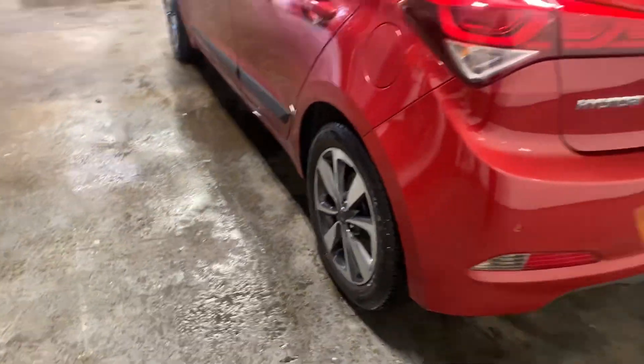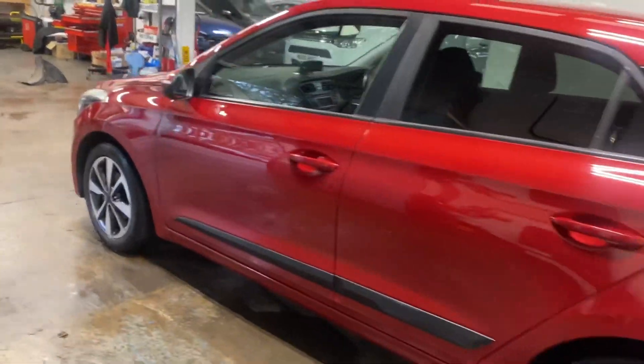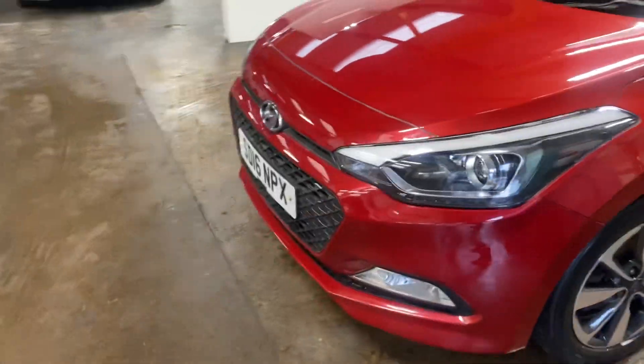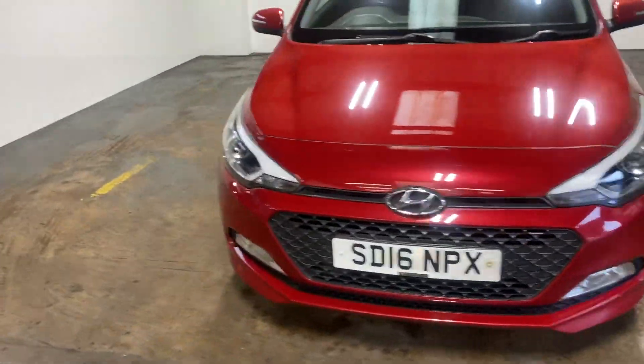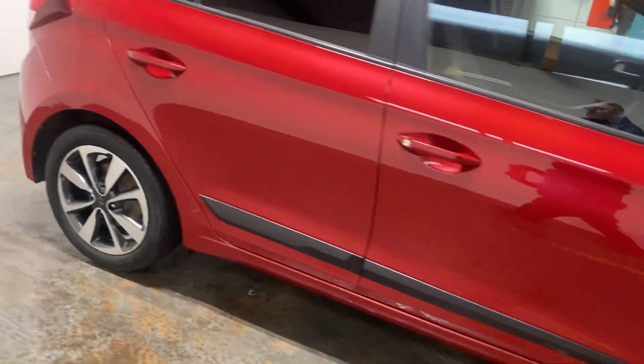Let me show you up the passenger side of the vehicle. One former keeper. I'll show you the interior and we'll start with the rear.